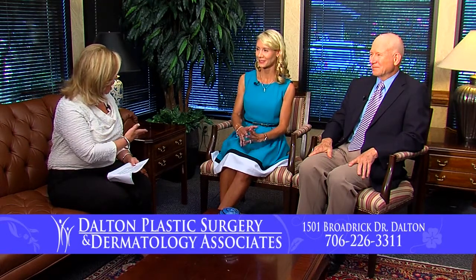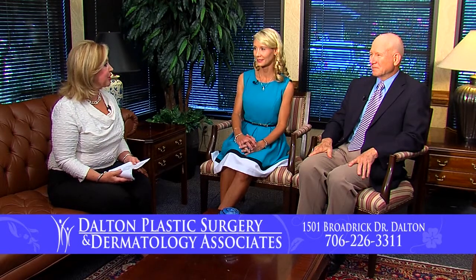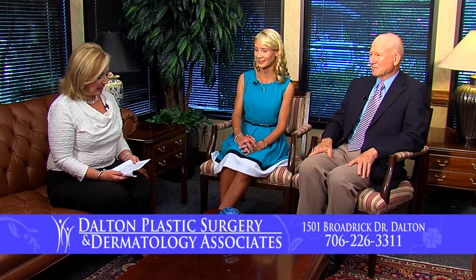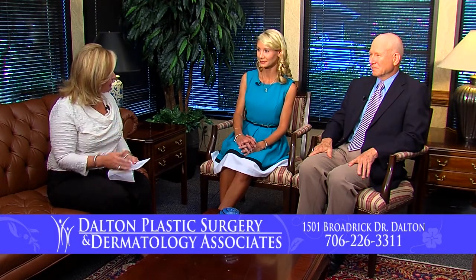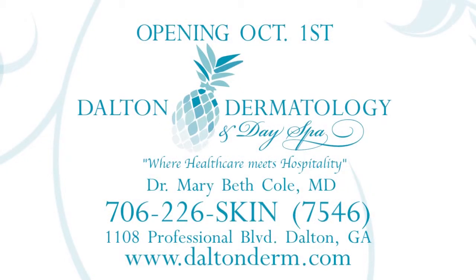It's been a while since we've been here, and I know some exciting news is what we're going to be telling about today. Dr. Cole, I understand that you're going to be opening up a new office. That's right, Judy — we're really excited to announce that. I'm going to have a new office called Dalton Dermatology and we're really excited about the opening of that.